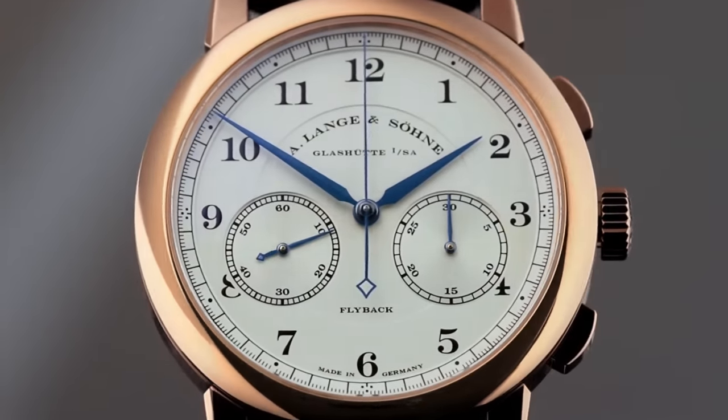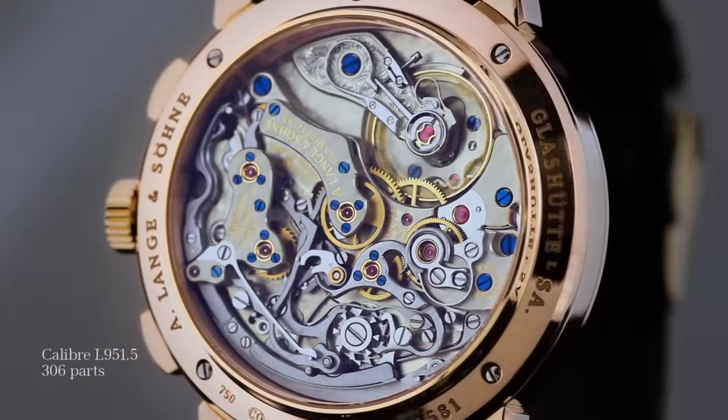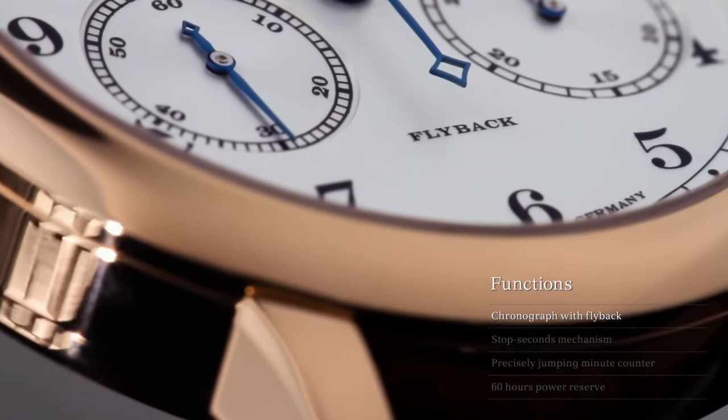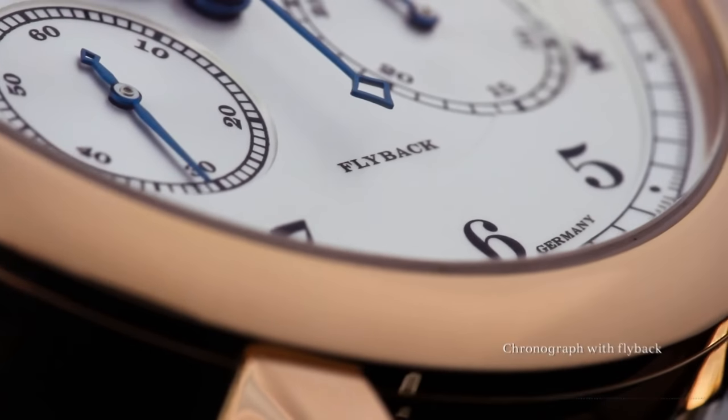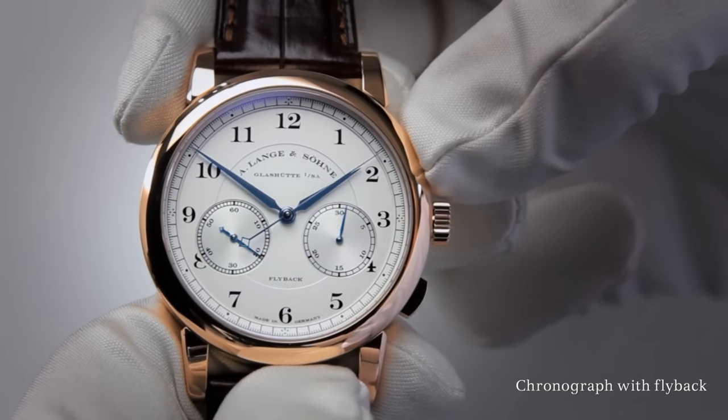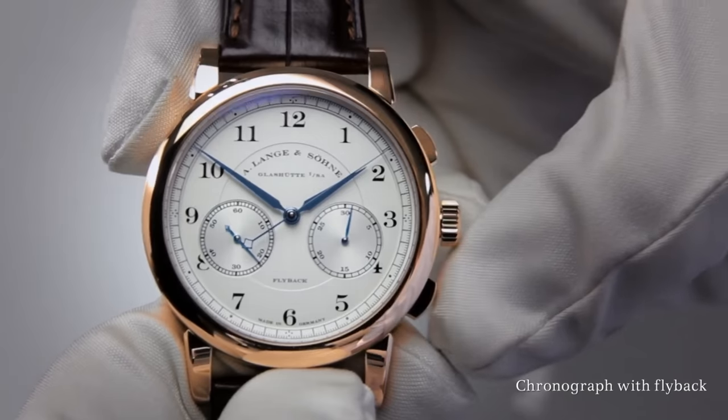And that's the big problem with the 1815 Chronograph — it's the end of the road. The last stop on a journey that began what feels like a lifetime ago, bright-eyed and naive and full of possibilities. And now it's over. Because the 1815 Chronograph's biggest problem is that it has the uncanny habit of making every other watch feel just a bit meh.